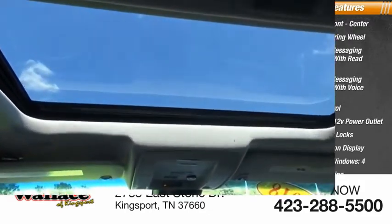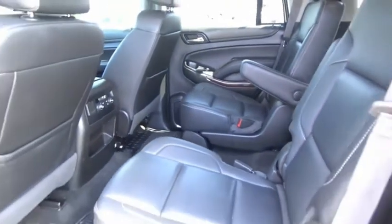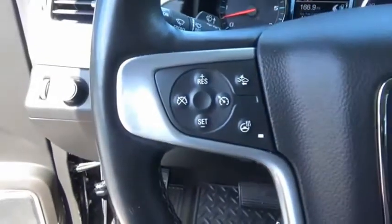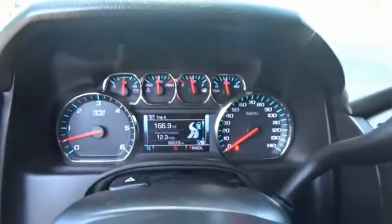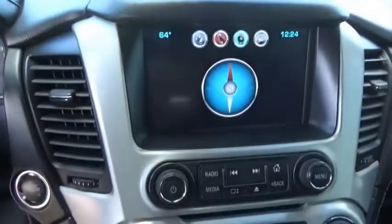Power steering. Peace of mind comes standard with GMC's 100,000-mile five-year powertrain warranty and Yukon's five-star frontal crash test rating. Boasting a Vortec 5.3-liter V8 with active fuel management and flex fuel, Yukon is agile and capable. Wouldn't you look great in this vehicle? Stop in today and see for yourself.